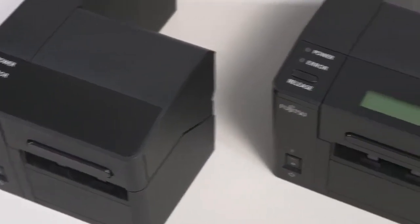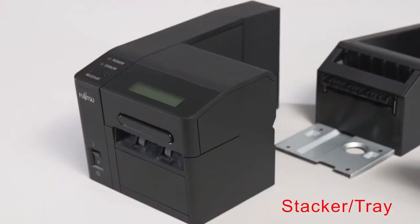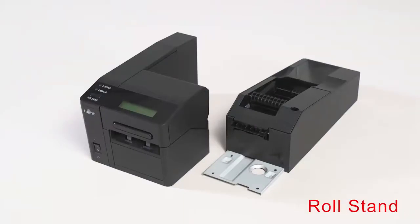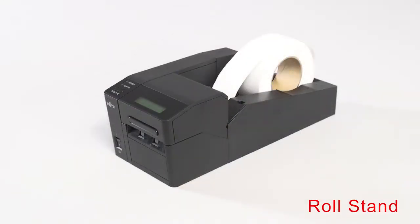LCD indicator installation is optional. The stacker and tray are optional for boarding pass printing. However, the roll stand unit is needed for the baggage tag printing process.